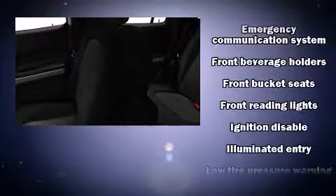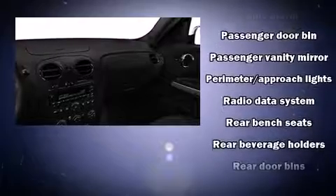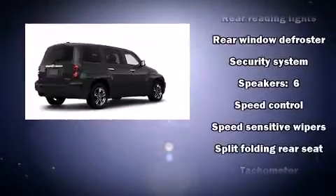Passengers are protected by various safety and security features, including dual front impact airbags, head curtain airbags, traction control, a security system, and ABS brakes. Electronic stability control stands out as a technologically savvy innovation, keeping you better connected to the road.